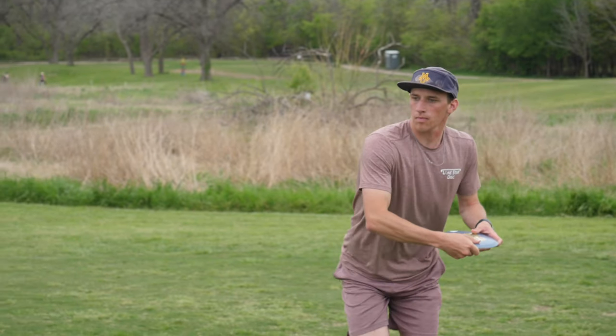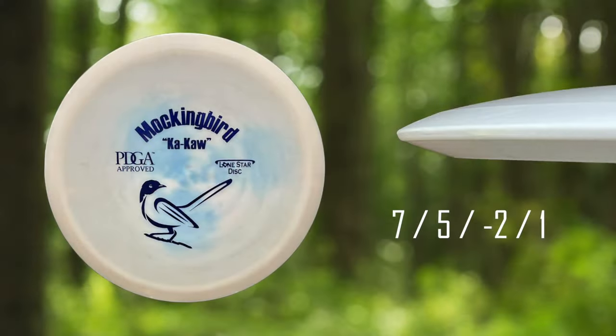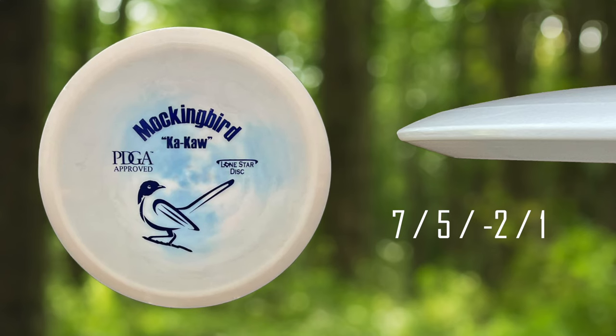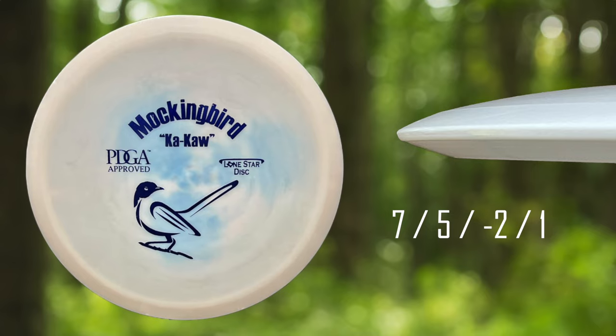Hey everybody, Josh Hofstra here with Lone Star Disc, and today we're going to be talking about the Mockingbird. The flight numbers on the Mockingbird are a 7-speed, 5-glide, negative 2-turn, and 1-fade.